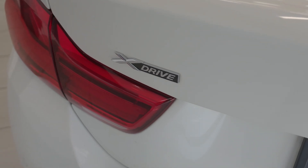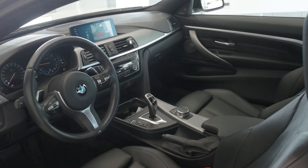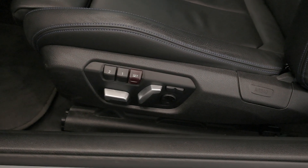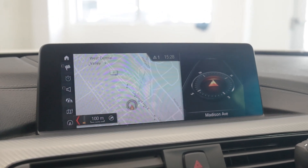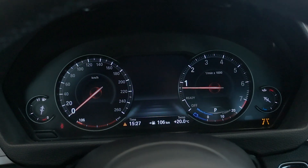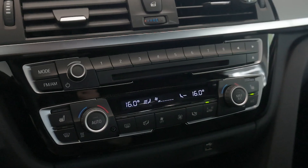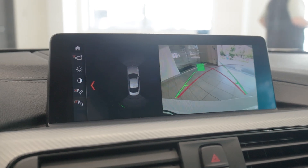It offers precise handling and responsive acceleration. Step inside and you're greeted by a luxury interior featuring Dakota leather upholstery, power-adjustable front seats with memory settings, and a sport leather steering wheel, as well as an advanced iDrive infotainment system with an 8.8-inch display that integrates Apple CarPlay, Navigation, and Bluetooth. The hi-fi sound system delivers an immersive audio experience, while the dual automatic climate control keeps the cabin comfortable.